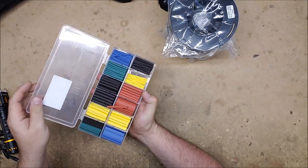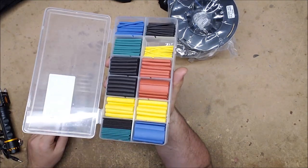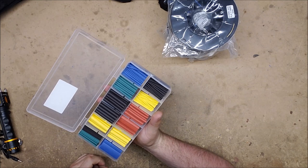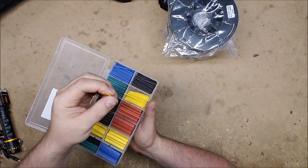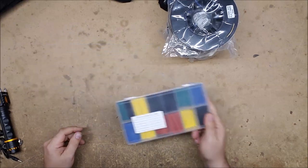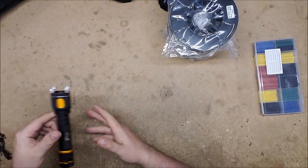They also sent me a pack of shrink wrap which conveniently comes in its own little holder. It comes in a whole bunch of different sizes and colors, which should make doing wire interiors a lot easier — all the way up to fairly large sizes down to really small ones. I like that there are a bunch of different colors and that it came in its own container.